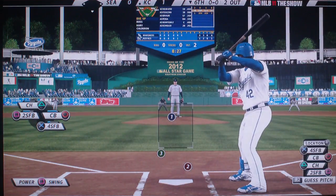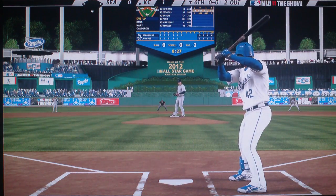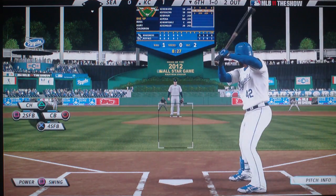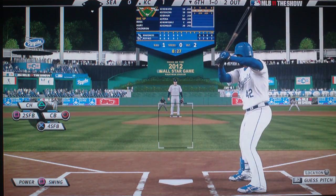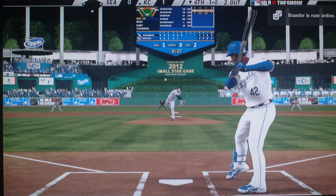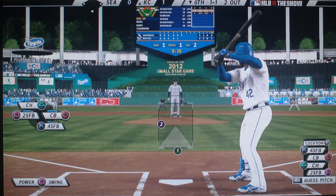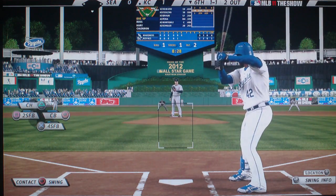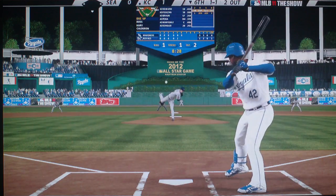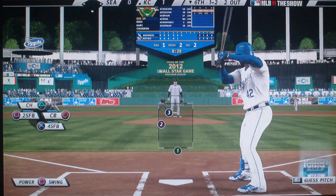Two gone and Jimmy Rollins digs in at the plate. Here's the first offering — low for ball one. Even with two outs, this is a team that can still put something together. Especially in this part of the lineup, you can't let your guard down. One and one. Wouldn't be a surprise to see him continue to work that outside corner. This is fouled back and out of play — that is a good pitch too. One and two.